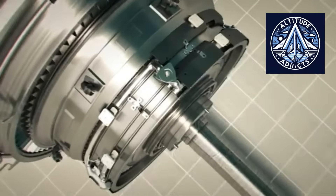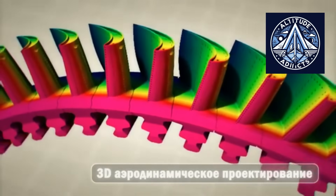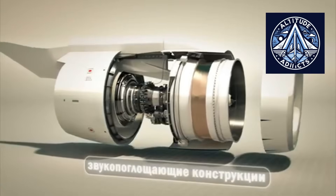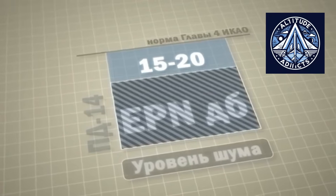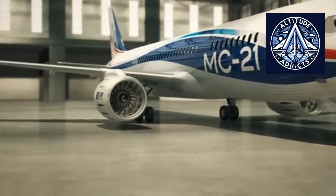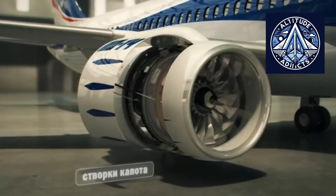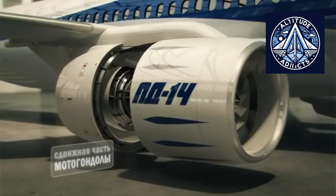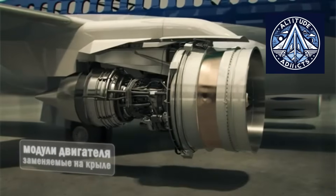Now let's discuss the PD-18R concept, which targets approximately 18 tons of thrust. The PD-18 is described as a heavier, more advanced member of the PD family. Russian engineering literature indicates that a PD-18R could be used on heavier narrow-body or transport aircraft. Such an engine would offer excellent performance margin for an MC-21-310 that has gained weight or requires longer-range capability. However, transitioning from a PD-14 to an 18-ton class engine requires a larger fan, changes to the low-pressure spool architecture, potentially a geared fan system, stronger pylons and nacelles, new vibration analysis, and aerodynamic refinement.